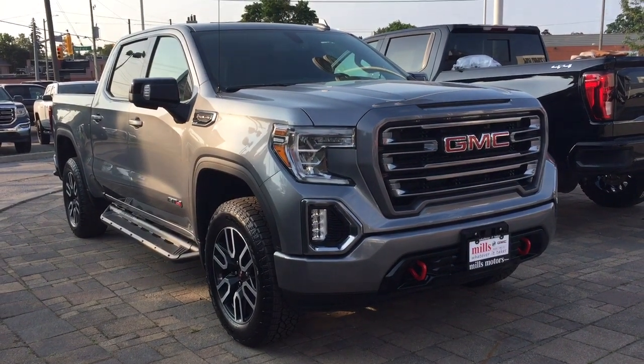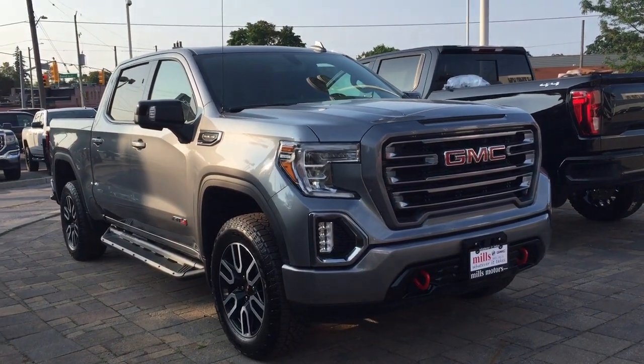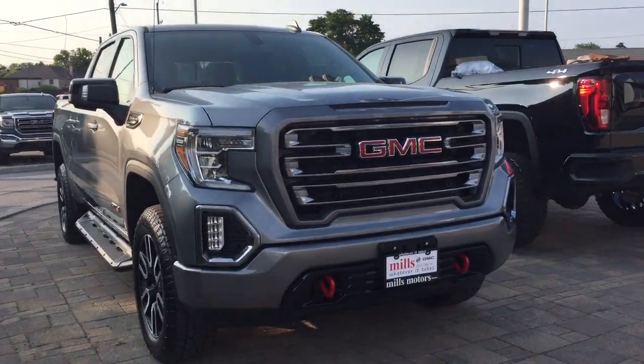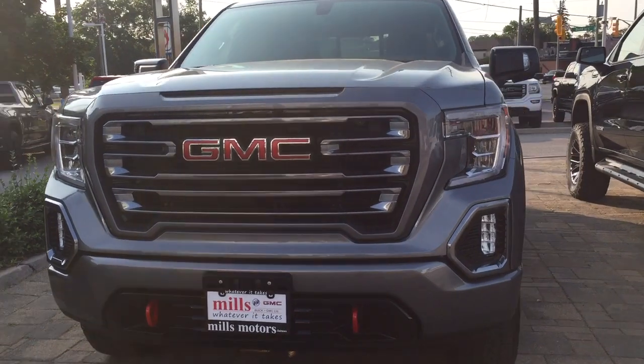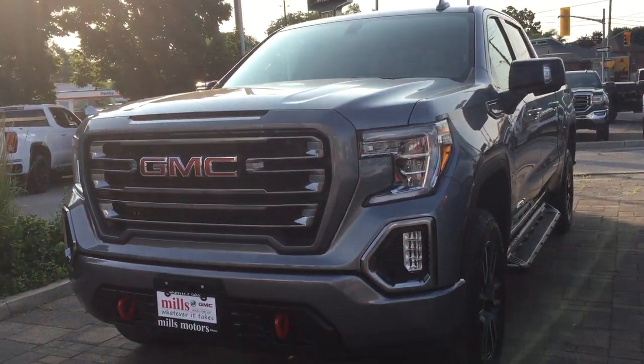Hey, it's a great day at Mills Motors, 240 Bond Street East in Oshawa. Let's check out the 2019 GMC Sierra 1500 4WD Crew Cab AT4 trim.